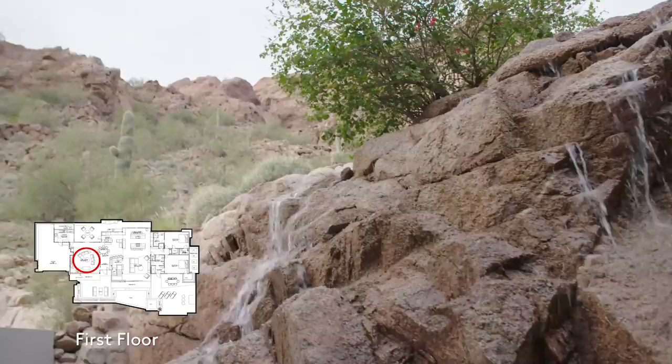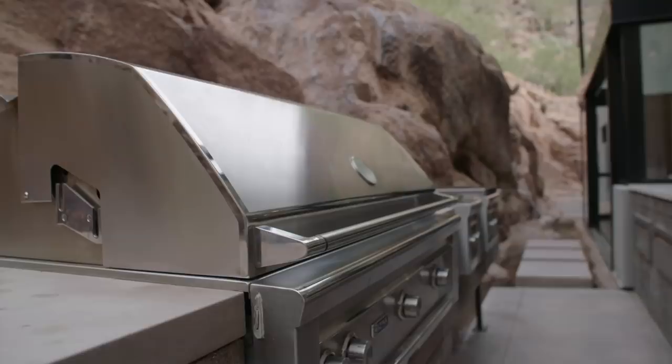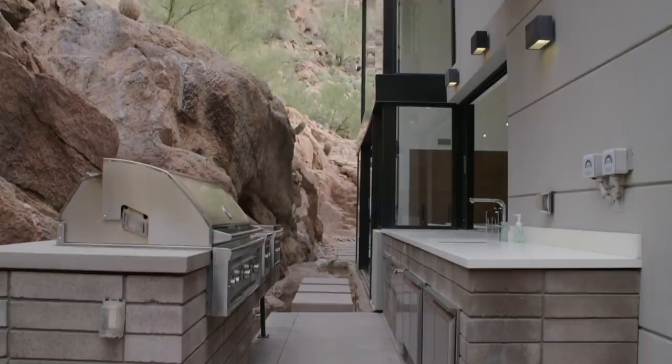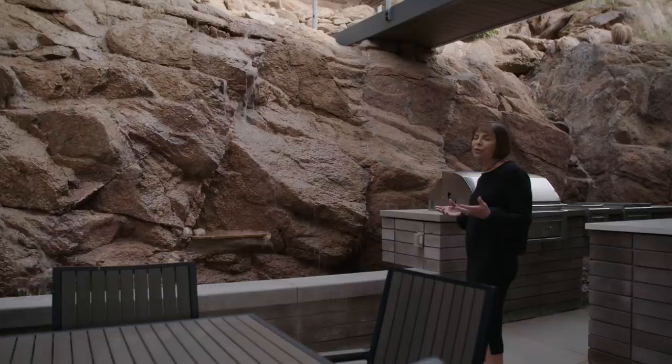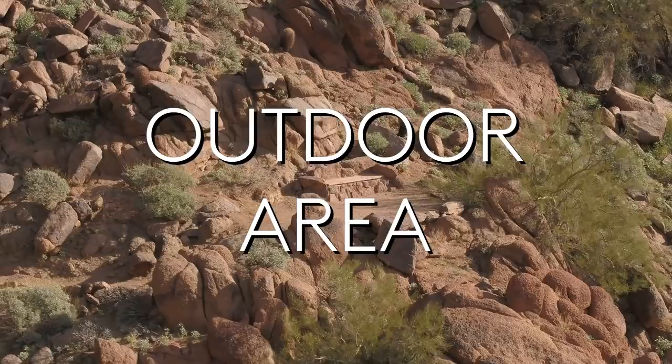Like everything else in the house, the waterfall is automated. Here you have indoor-outdoor living at its finest — a fabulous outdoor dining room with a waterfall and a whole barbecue. The barbecue has a walk and burners so you can cook fresh vegetables as well. Where else can you have dinner in the evening at your own house under a bridge going to the mountain with a waterfall beside you?